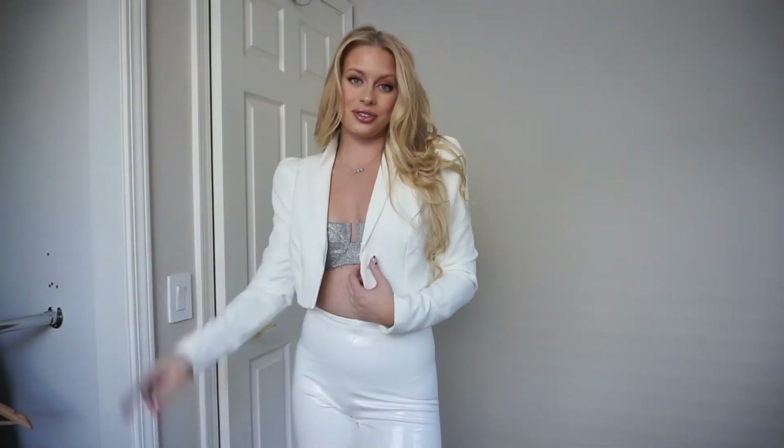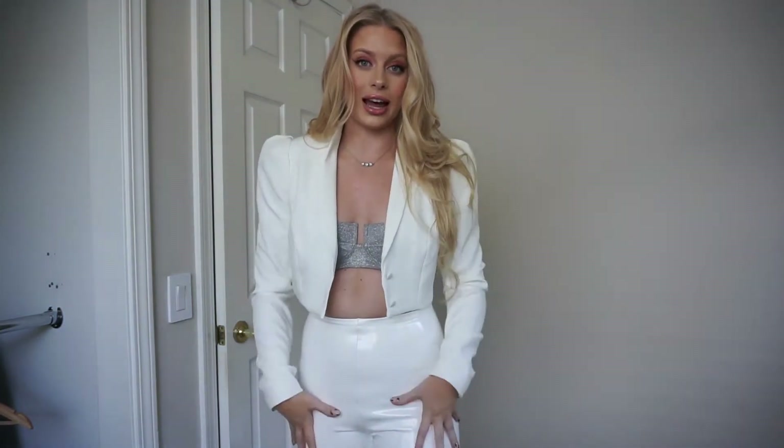This is look number two. For this look, I went with something all white with silver sparkles. This is definitely for more of my cool-tone babes — you can definitely replace this with black, but I really like white more than black, so I went with white.